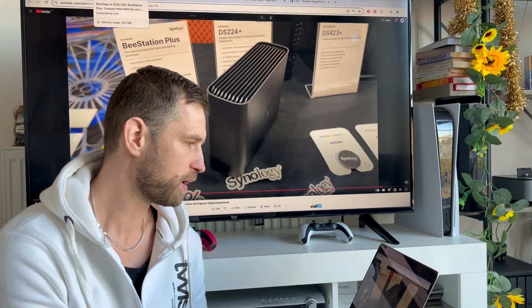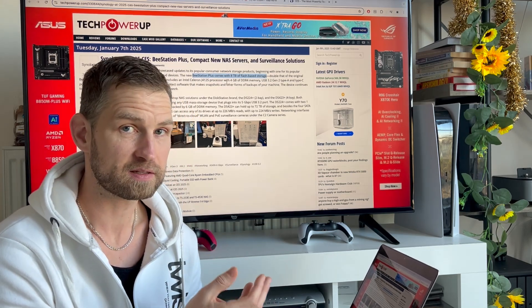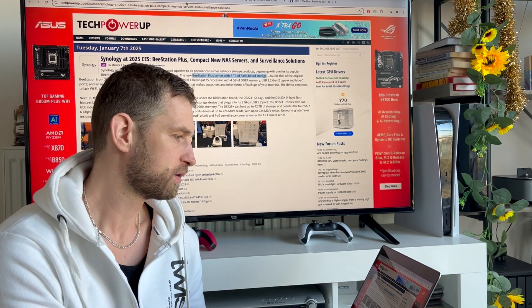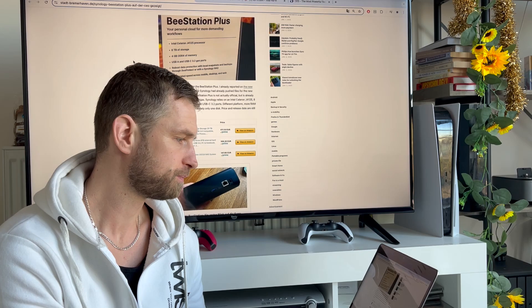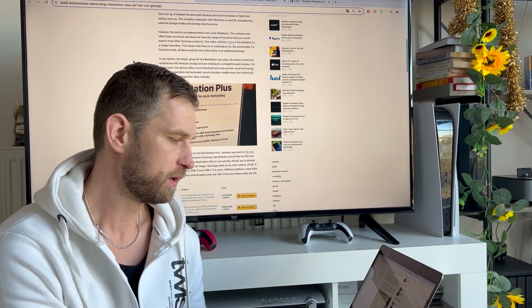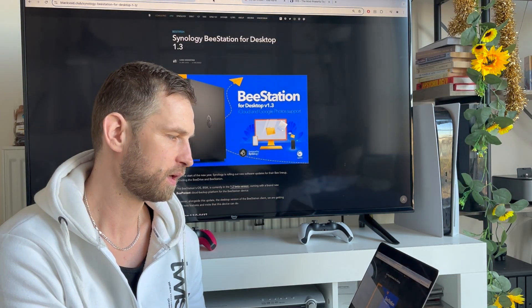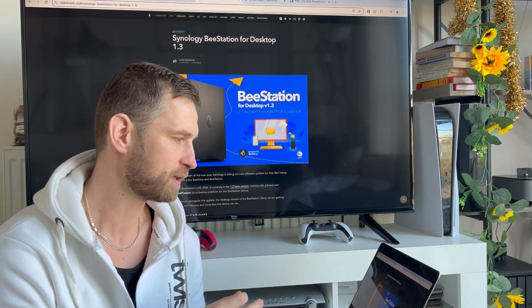If you want more information about this, you can go to Tech Powerup — that's where they mention having SSDs inside the case. You can also go to cache's blog, where he also talks about what is inside this NAS and what his thoughts are about it.